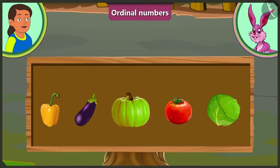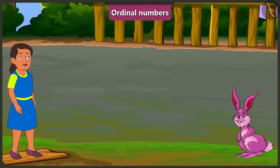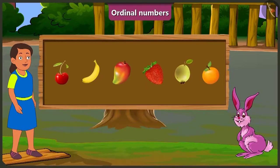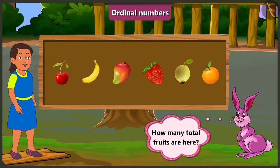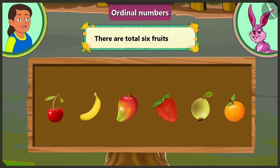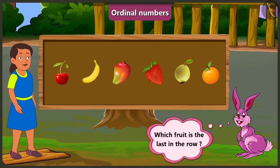Yes, now you are right. Come, now let us look at the third example. Look here, Bubbly. There are some fruits given here. Can you tell how many fruits are there in total? Look, here we have one, two, three, four, five, and six. That means there are six fruits in total. Well then, Bubbly, now tell me which fruit is the last in the row?